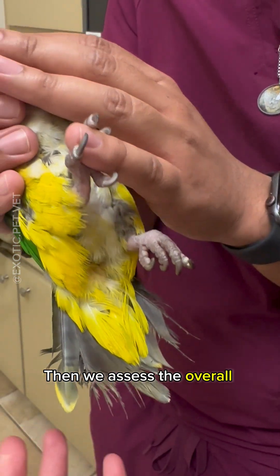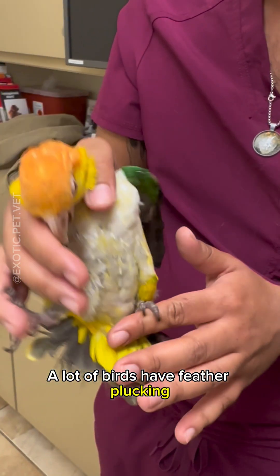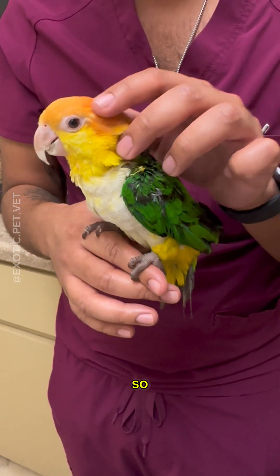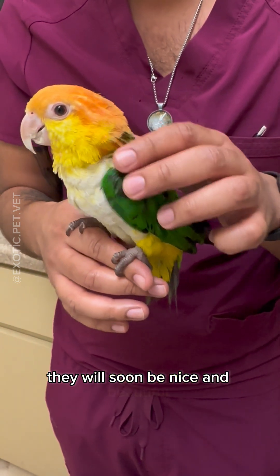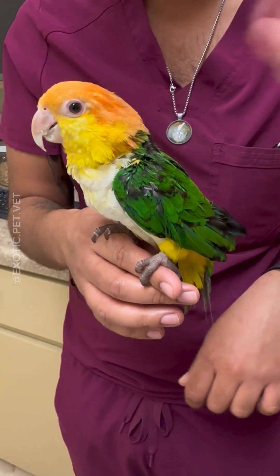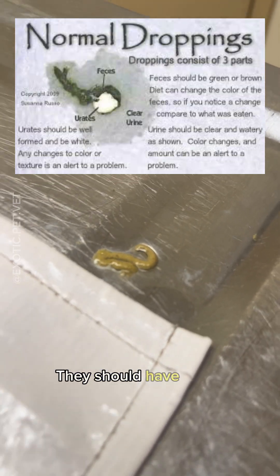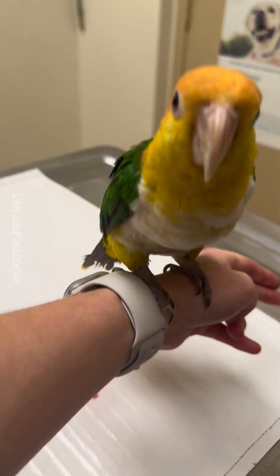Then we assess the overall feather quality. A lot of birds have feather plucking and feather damaging behavior, but he's just a baby and he's growing in his new feathers, so they will soon be nice and beautiful. And lastly, I check the color and texture of the droppings. They should have three components: the feces, urine, and urates.